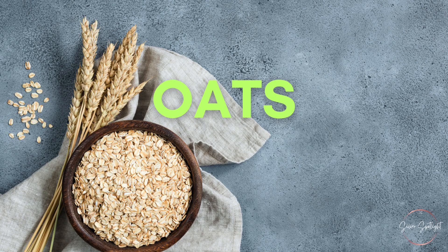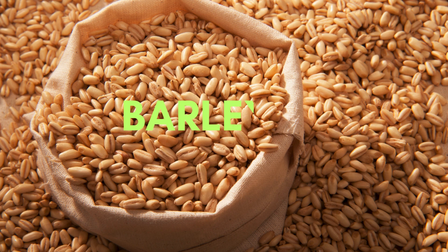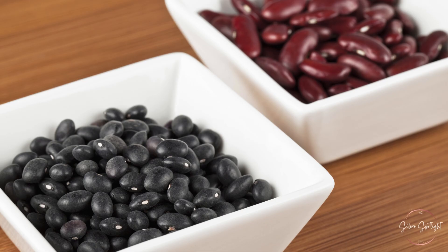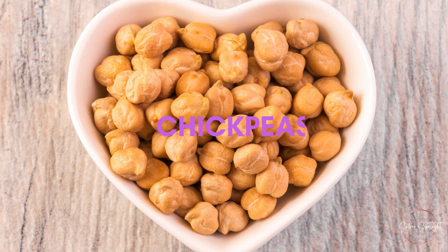1. Oats. Oats are packed with soluble fiber, which can reduce LDL cholesterol levels. 2. Barley. Like oats, barley contains beta-glucans, a type of soluble fiber that helps lower cholesterol. 3. Beans. Beans, such as black beans and kidney beans, are rich in soluble fiber and plant sterols. 4. Lentils. Lentils are fiber-rich and can help manage cholesterol levels. 5. Chickpeas. These legumes contain soluble fiber, which can reduce LDL cholesterol.